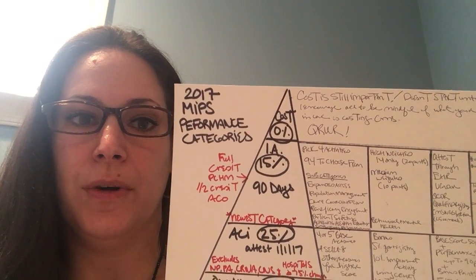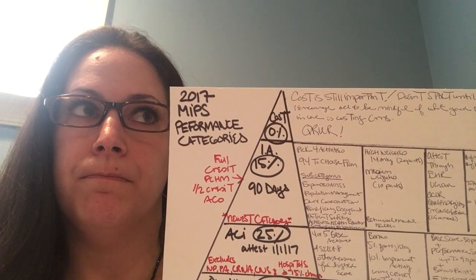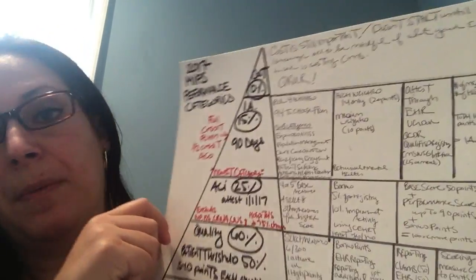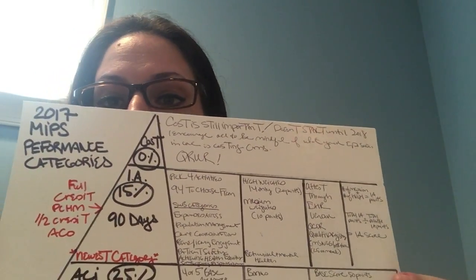Go to cms.gov for more information on how to participate; there are about three requirements to join that study and you'll get full credit and CMS support. In improvement activities, if you're a large practice (15 or more), you have to choose four activities. If you're a small practice, you only have to submit two. There are 94 activities total to participate in.